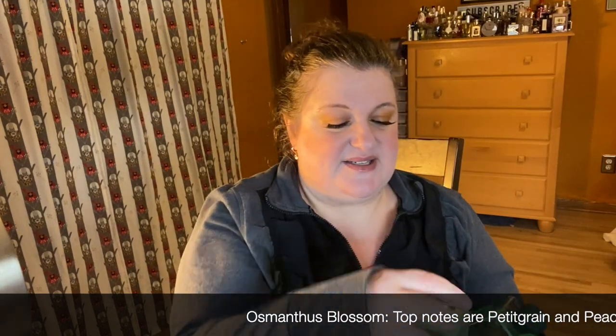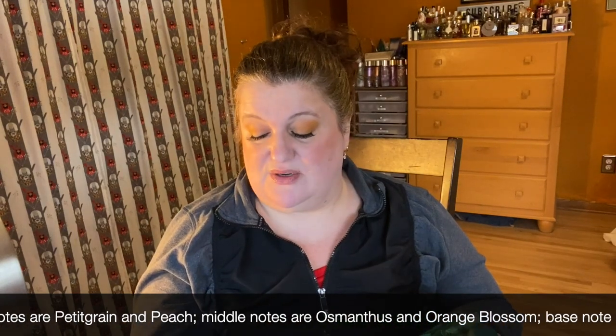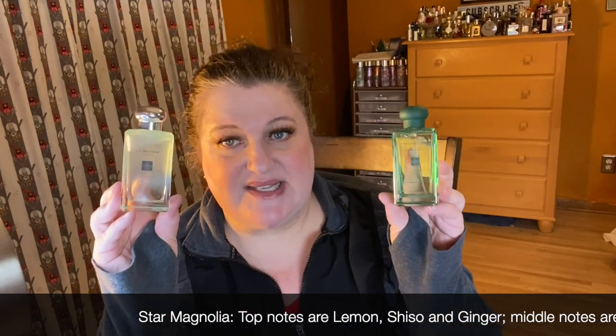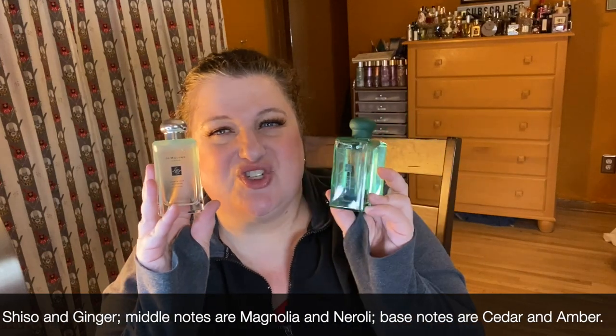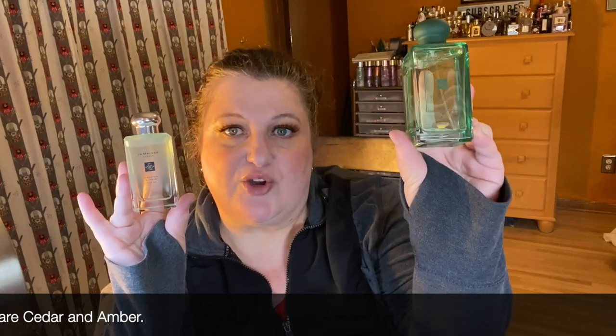I've got two from Jo Malone — both recent additions to my collection and I got them both on Fragrance Net for a pretty good deal. The first one is Osmanthus Blossom and the second one is Star Magnolia. These are both really pretty and refreshing. They don't have great longevity but I didn't pay that much — around $60 each, which I think is pretty reasonable. They're just really lovely, easy-reach beautiful fragrances.